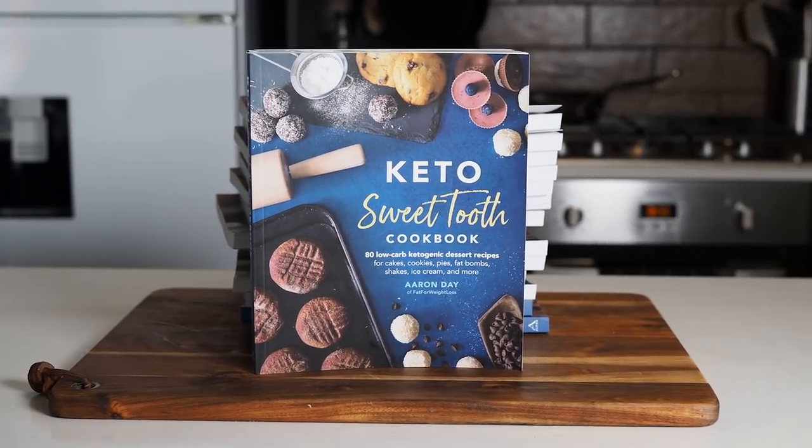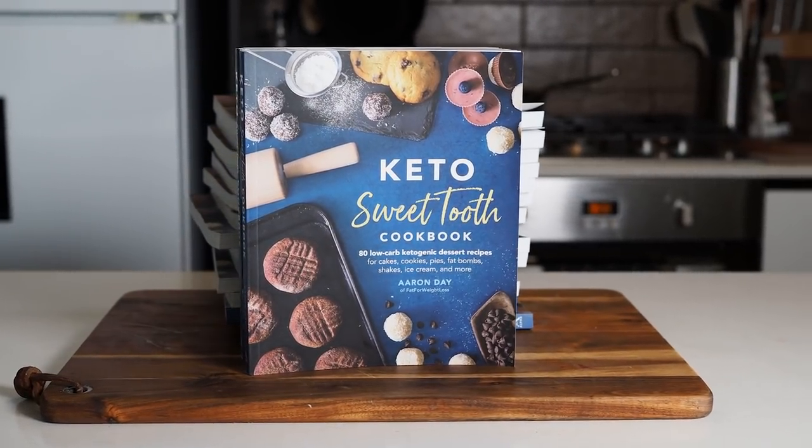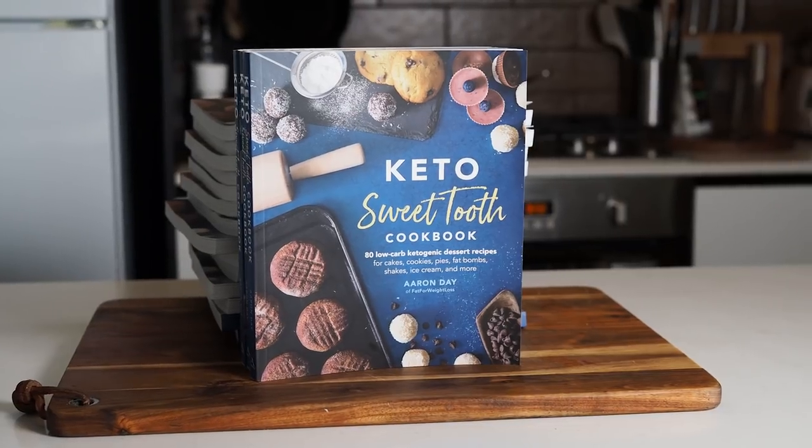Hello everyone and welcome to another Fat for Weight Loss recipe video. Wait — this isn't a recipe video. This is talking about the Keto Sweet Tooth Cookbook. This is my brand new cookbook that is coming out, or that is already out, depending on when you are watching this video.